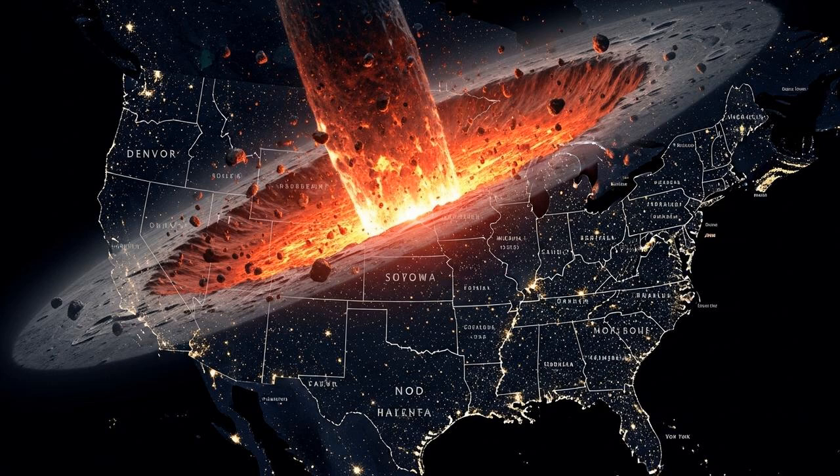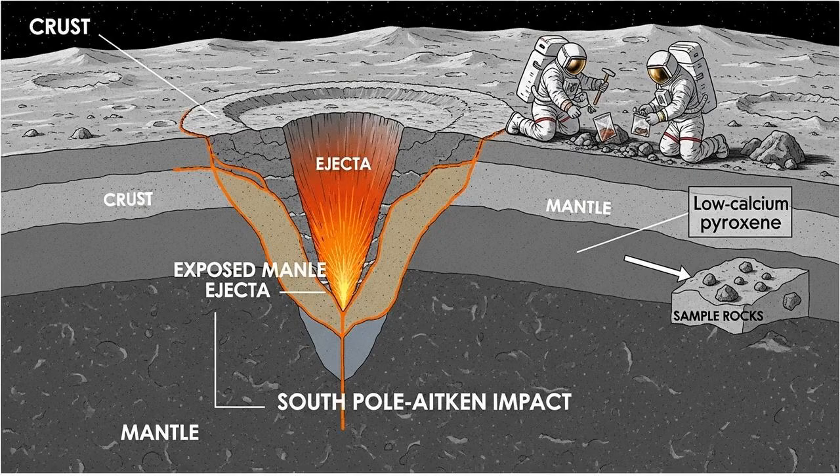For a long time, the leading theory was that the asteroid struck from the south and moved north. But recently, detailed analysis of the basin's shape turned that idea completely on its head. When a large object hits at an angle, it creates a specific shape — sort of like a teardrop or an avocado — that gets narrower in the direction the impactor was traveling. In the case of the SPA basin, that teardrop shape points south, compelling evidence that the asteroid actually came from the north and slammed into the Moon in a southerly direction. This isn't just a trivial detail — knowing the direction of impact changes everything for geologists trying to understand where the debris went, and for NASA trying to figure out the best place to land.